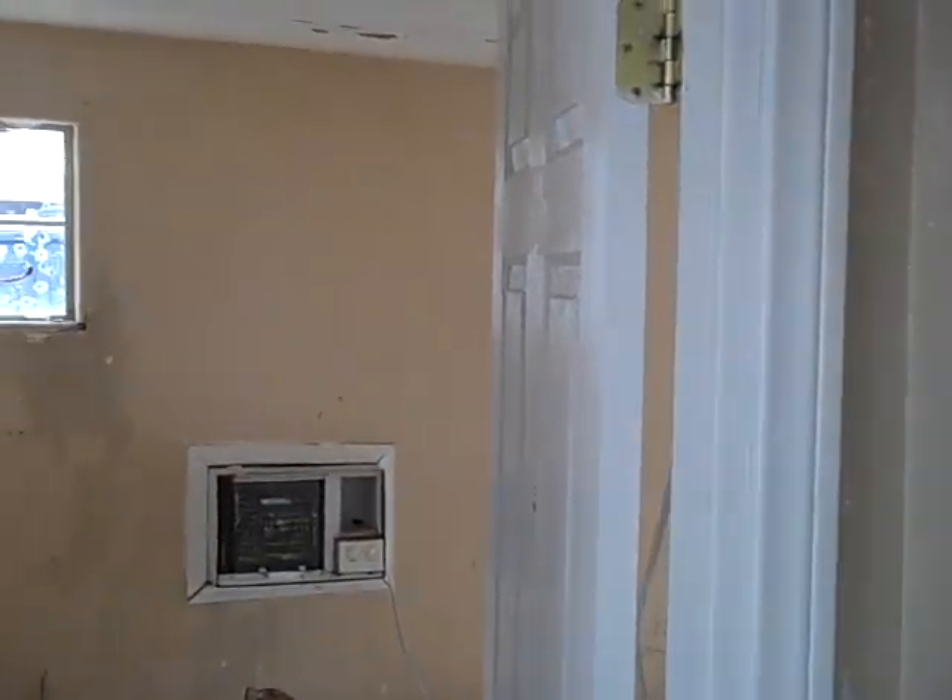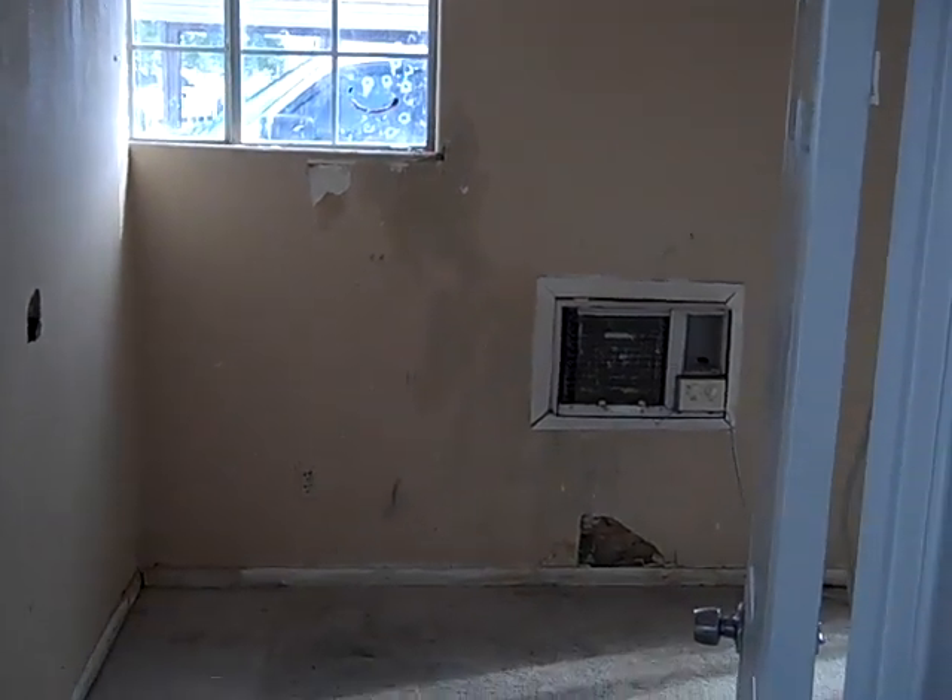It's just kind of crazy what people are doing to some of these properties. This room here was originally the garage and they converted it into a bedroom. And it smells absolutely terrible in here.